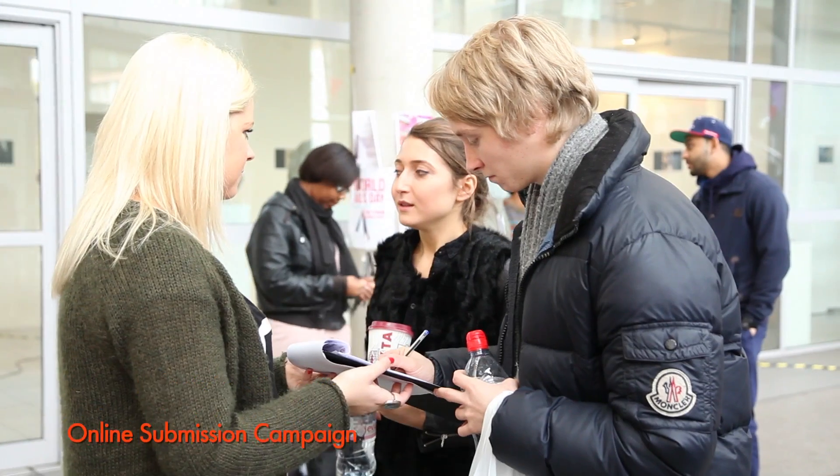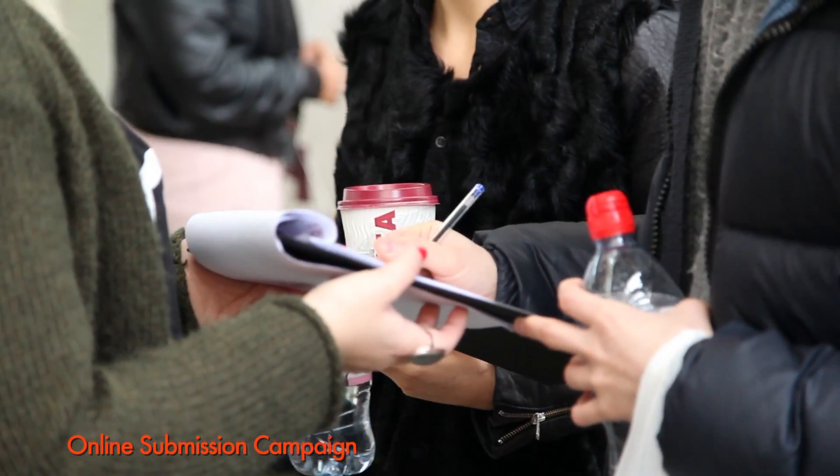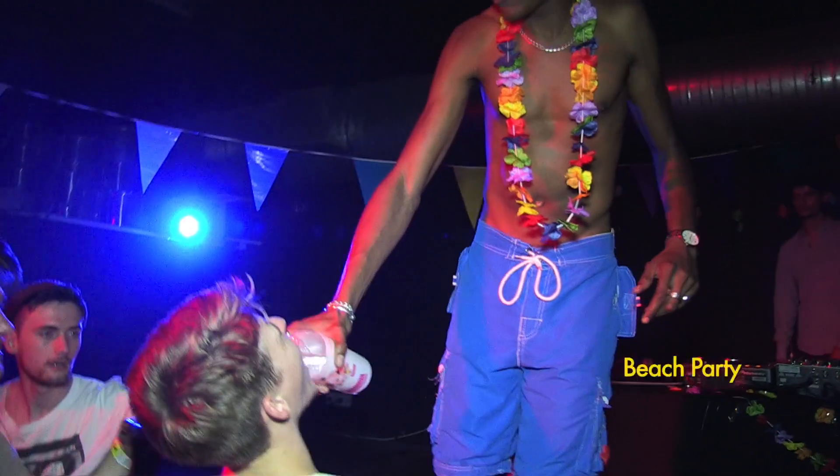We did online petition campaigns where we got students to sign a petition so that all their coursework could be handed in online. We did a beach party, adventure impressions, we did a massive rave ball. We did so many different things that got students more involved in the SU and made it more aware on the campus.